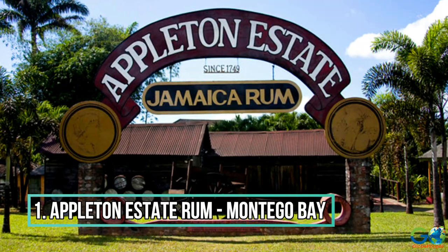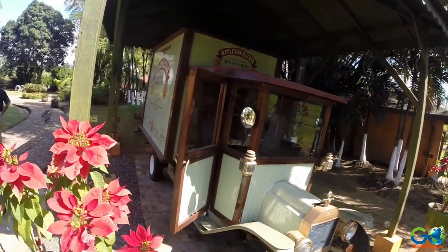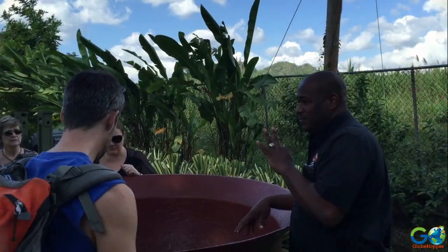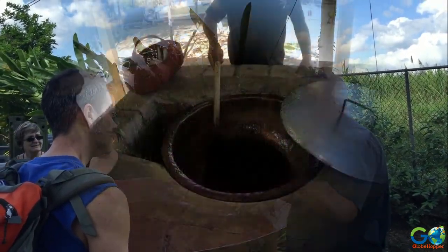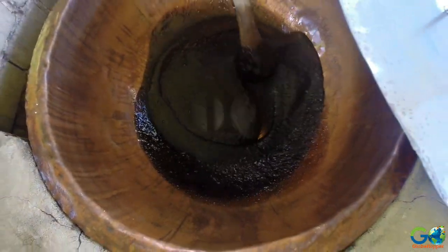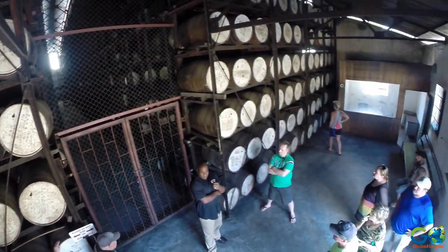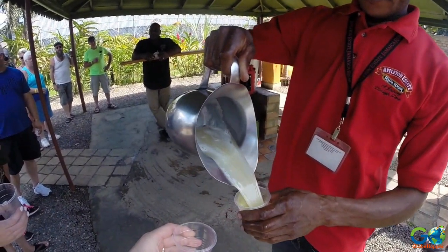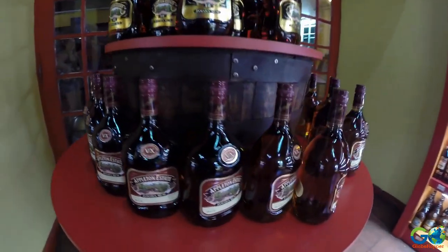Number 1: Appleton Estate Rum. Jamaica is known for its rum, and one of the most popular distilleries is Appleton Estate. The company hosts a 60-minute tour so visitors can learn about the copper pot stills that help provide Appleton's signature flavour, as well as the big oak barrels used for the aging process. Visitors are treated to a sampling session of 10 different types of Appleton rum, and guests can take home a mini bottle as a gift.